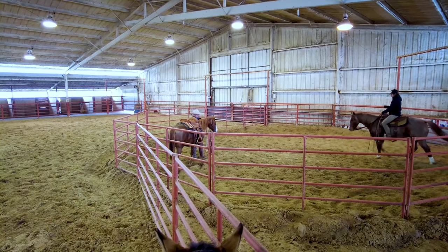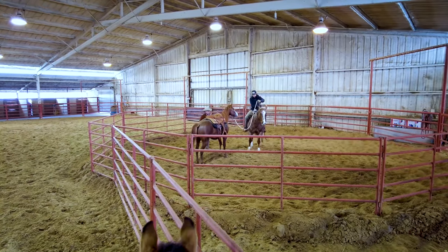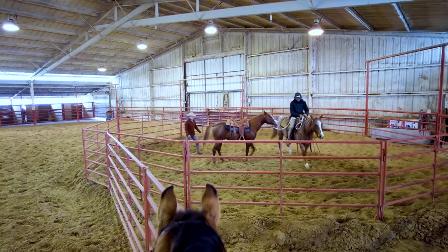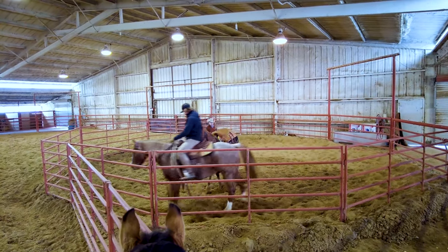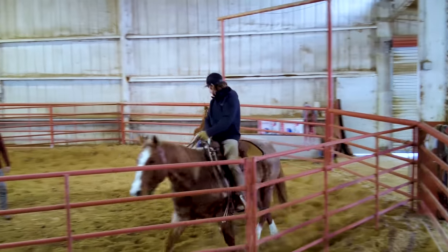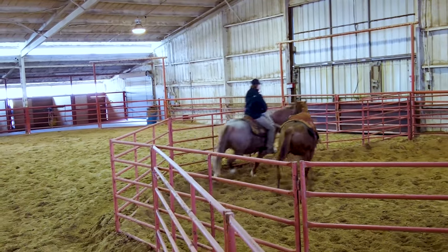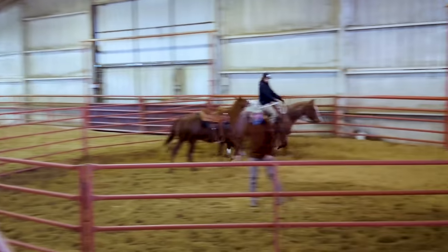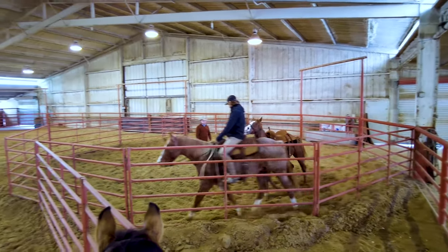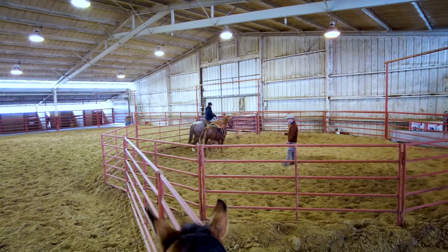I think he's gentling down pretty fast. Pull him around a little bit. What we're setting up is Luke's got the snubbing horse, just letting that horse know he's tied to that saddle horn. Luke will pull up here in just a second. I'll get on, get off, get on, get off, and then we'll ride off.